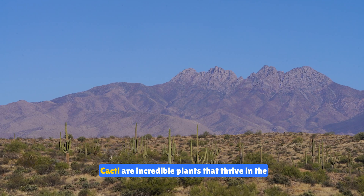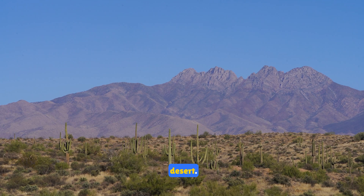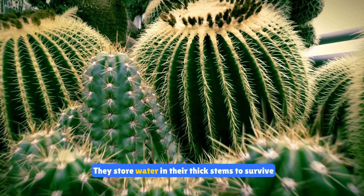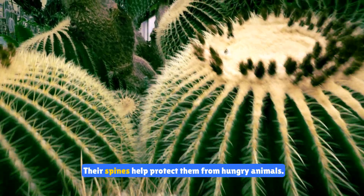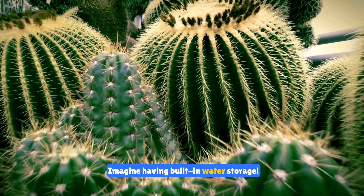Cacti are incredible plants that thrive in the desert. They store water in their thick stems to survive long periods of drought. Their spines help protect them from hungry animals. Imagine having built-in water storage.